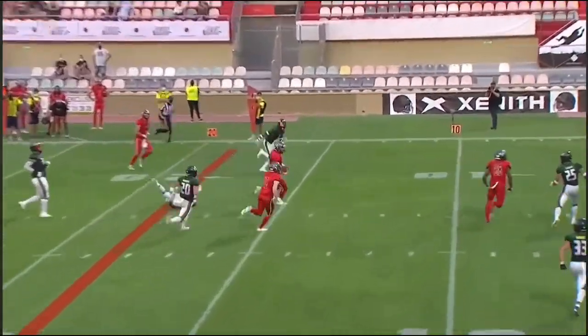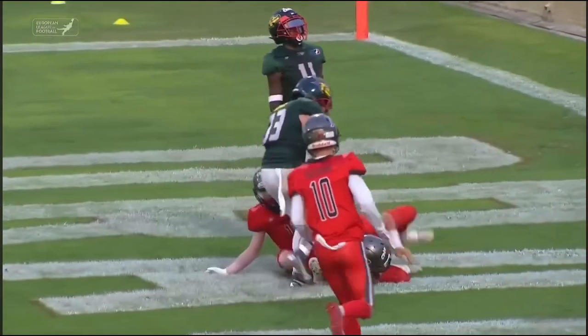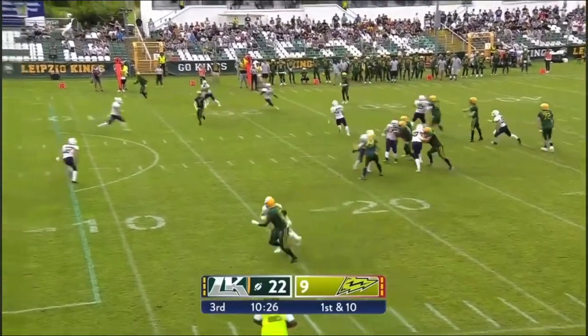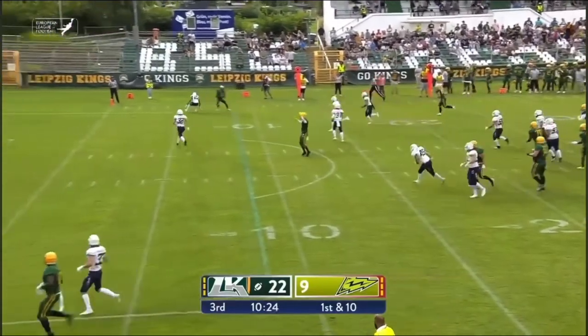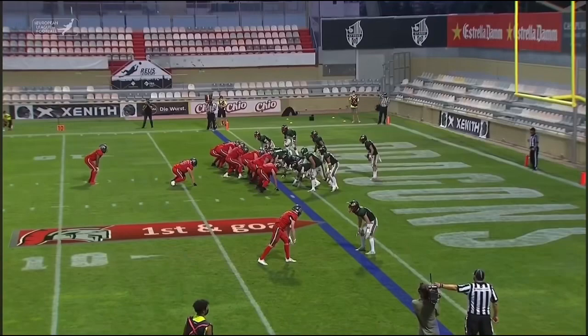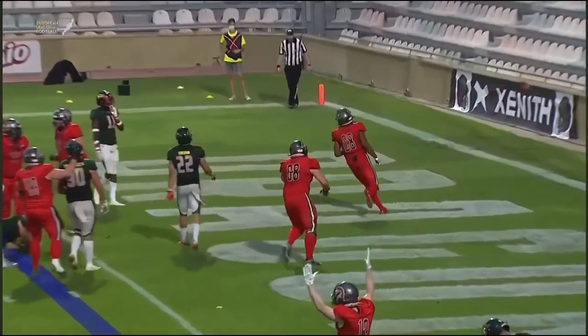Weinreich takes off running himself — he's picked up the first down, and he may be going all the way in for a touchdown. One-yard line — Padre London got him there.